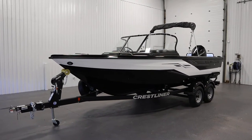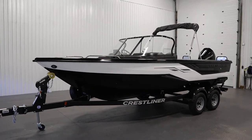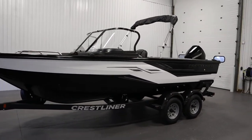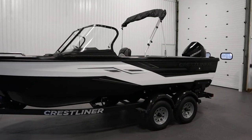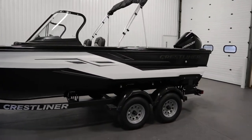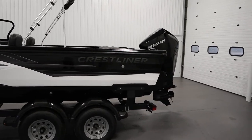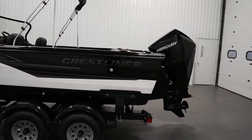Today we have a new loaded 2022 Crestliner 2050 Sportfish. A 200 horsepower Mercury 4-stroke EFI digital throttle and shift outboard powers this aluminum deep V fishing boat.